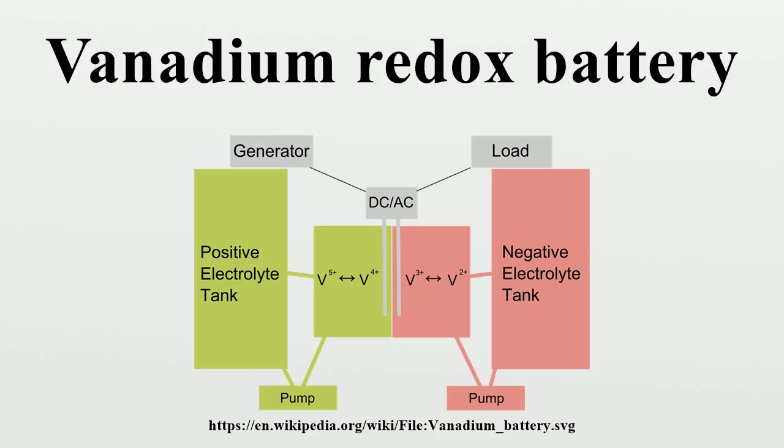Sulfuric acid-based vanadium batteries only work between about 10 to 40 degrees Celsius. Below that temperature range, the ion-infused sulfuric acid crystallizes. Round-trip efficiency in practical applications is around 65 to 75%. Proposed second-generation vanadium redox batteries may approximately double the energy density and increase the temperature range in which the battery can operate.